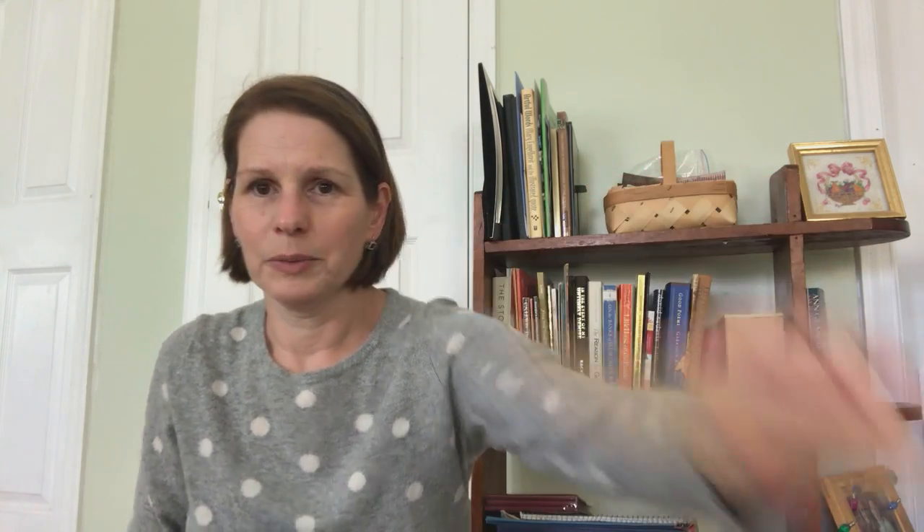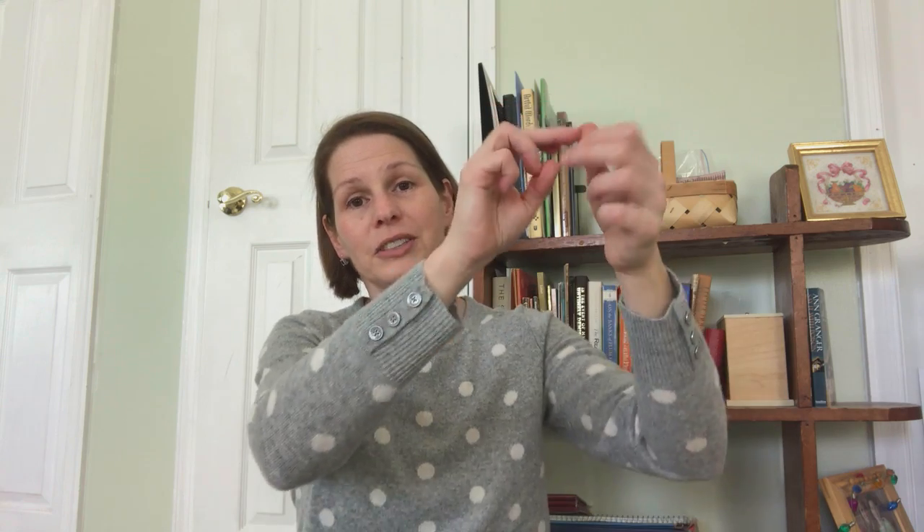I thought today we'd do one of our song sticks — we'll do the Itsy Bitsy Spider. Get out your fingers. The itsy bitsy spider goes up the water spout, down came the rain and washed the spider out, out comes the sun and dries up all the rain, and the itsy bitsy spider went up the spout again.